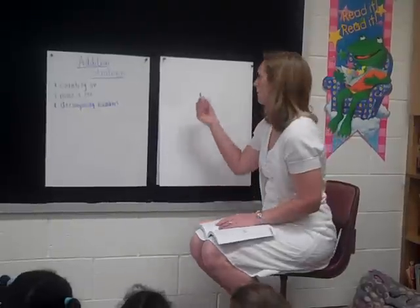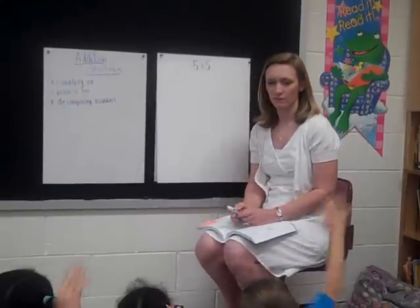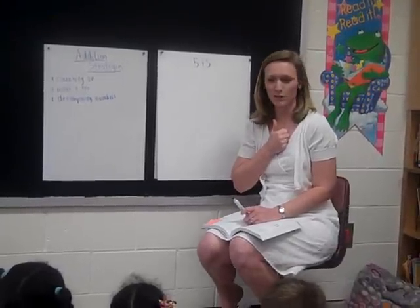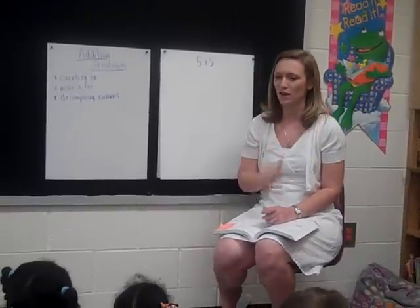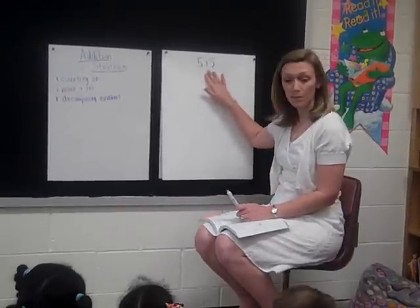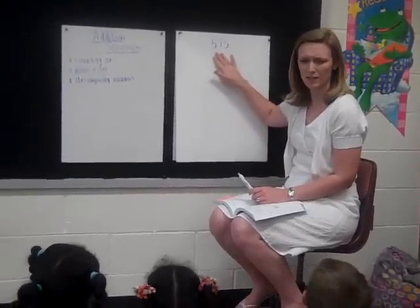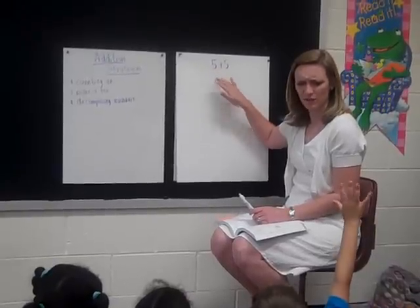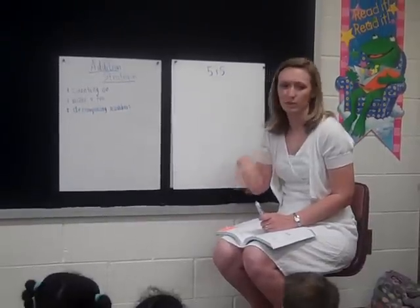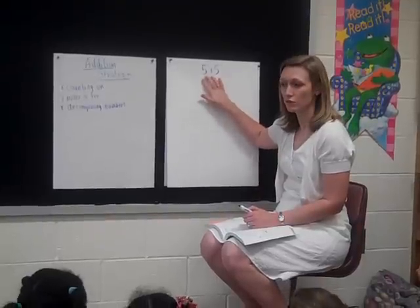Are we ready for our first problem? Five plus five. Jayla, what's five plus five? How'd you figure that out? Because we have a double. Knowing our doubles facts can help us solve problems we don't know, so it's very important that we know our double facts. Who can give me an example of another double fact besides five plus five? We could have ten plus ten, twenty plus twenty. All of those doubles would help us — we could solve this problem by using the strategy of using doubles.